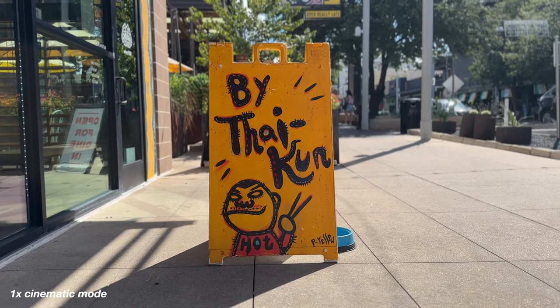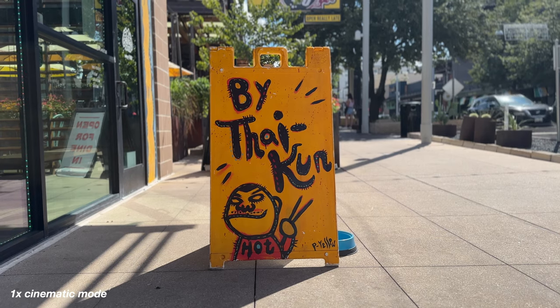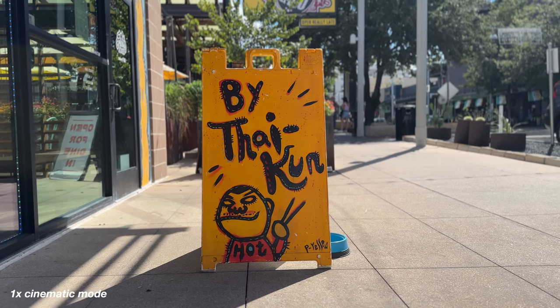Now I'm shooting using cinematic mode, so the background looks a little bit blurrier. Now we've got cinematic mode on the selfie camera, front facing camera. Cinematic mode at 24 frames per second, 4K, which is the standard for Hollywood or cinematic video.